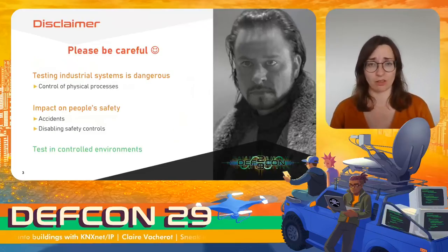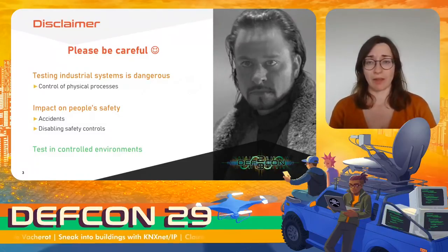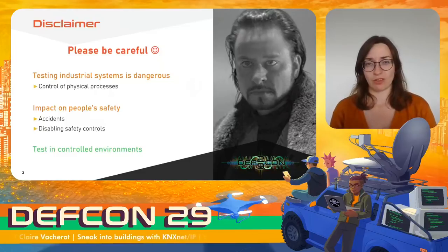Just before we start, a little disclaimer. Testing industrial systems and building management systems can be dangerous. They control physical processes, so they may have an impact on people's safety, causing accidents or disabling alerts. So please be careful. During our assessments, we usually test on locked environments or at least environments we control to avoid unwanted side effects.